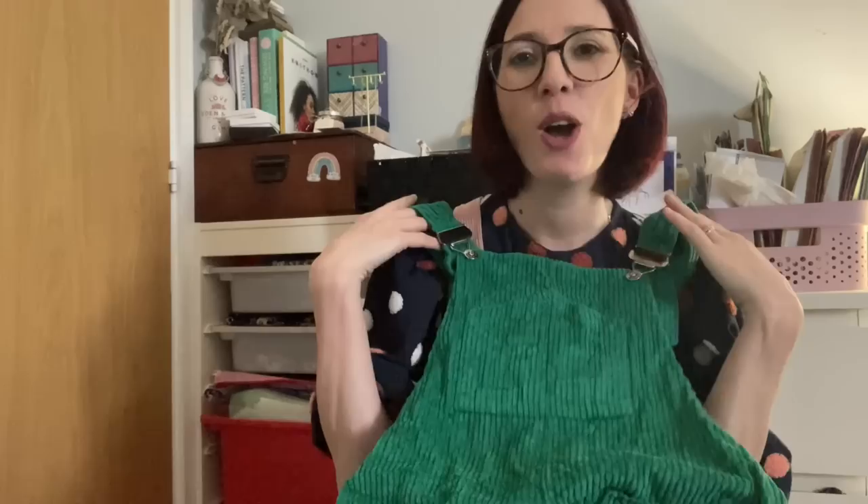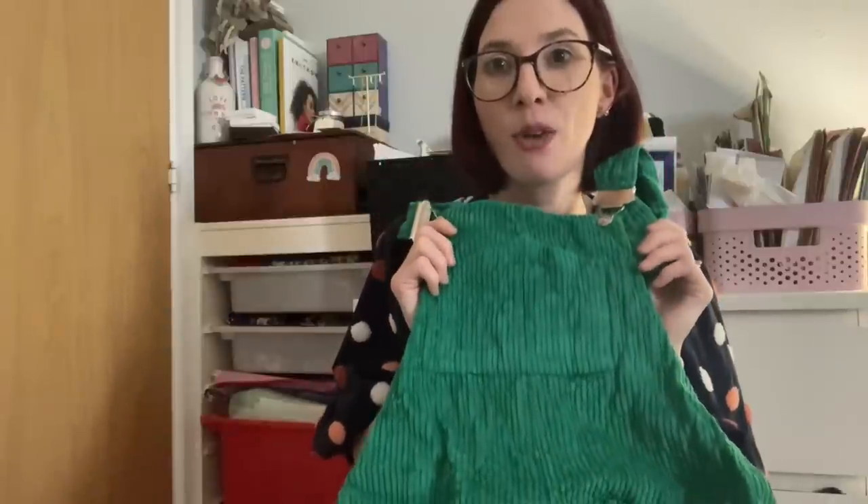I actually wore them to work at Christmas — I sewed them up in December — and a friend said I looked like an elf, so they're now known as my elf dungarees! But I do wear them outside of the Christmas period too. I think the Anthea blouse might go really nicely with them. I absolutely love this pattern and can see plenty more Yanta overalls in my wardrobe — I'm even interested in the shorts version for summer.